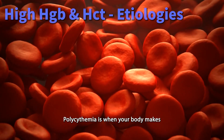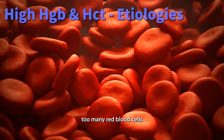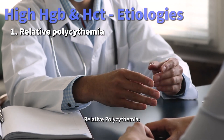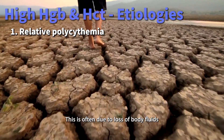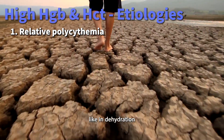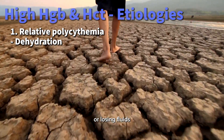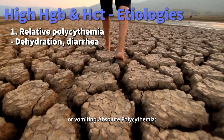Polycythemia is when your body makes too many red blood cells, and this can happen for several reasons. Relative polycythemia is often due to loss of body fluids, like dehydration from not drinking enough water, or losing fluids due to conditions like diarrhea or vomiting.